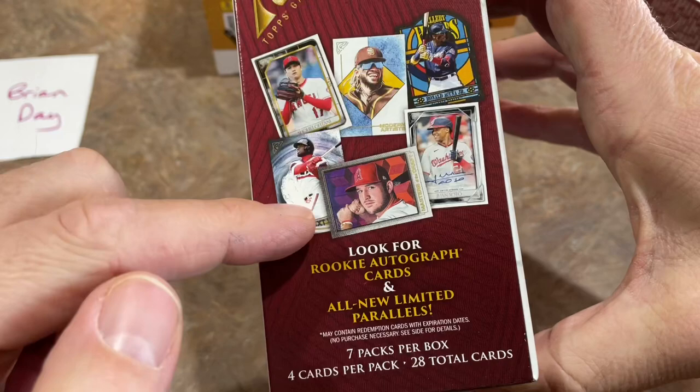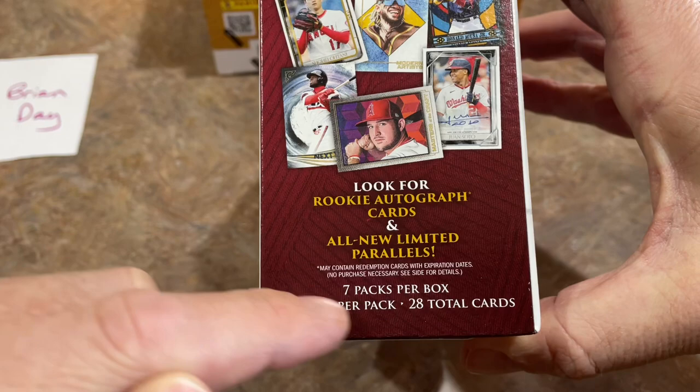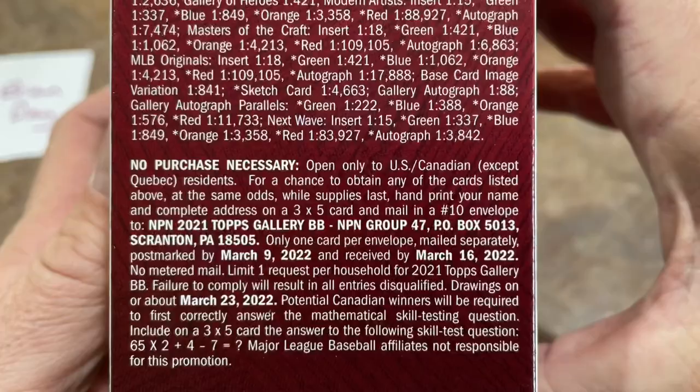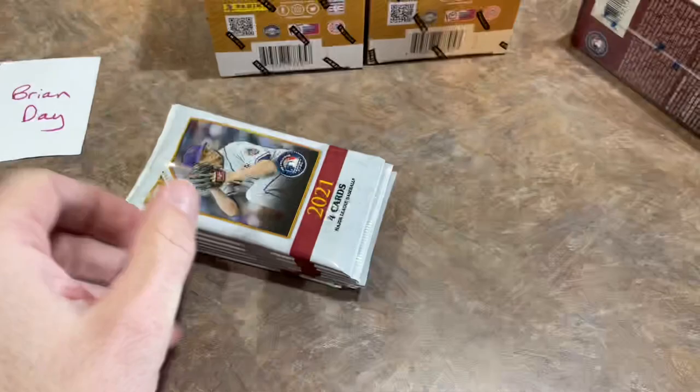We also have a channel membership option as well. This is Topps Gallery — we've only seen it in the Monster Box version. There are seven packs in here, four cards per pack, 28 total cards. Jacob deGrom is the cover boy of the box. Here are all of the odds if you'd like to read through those. So let's see what we've got — 2021 Gallery.